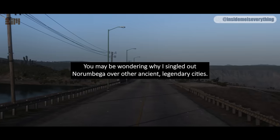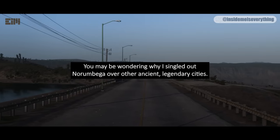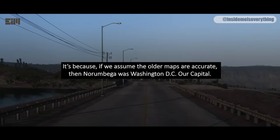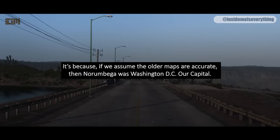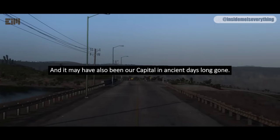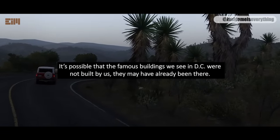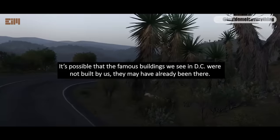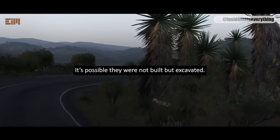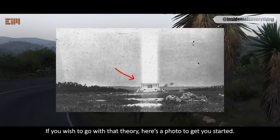You may be wondering why I singled out Norambega over other ancient, legendary cities. It's because, if we assume the older maps are accurate, then Norambega was Washington DC — our capital. And it may have also been our capital in ancient days long gone. It's possible that the famous buildings we see in DC were not built by us — they may have already been there. It's possible they were not built, but excavated.